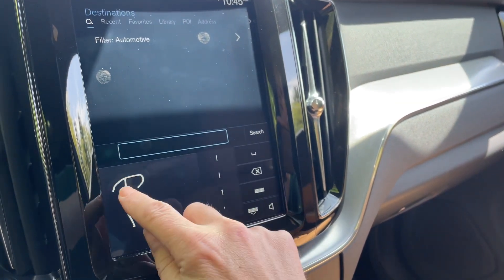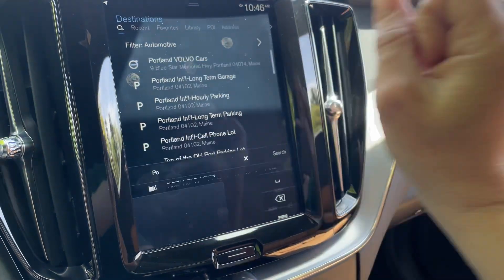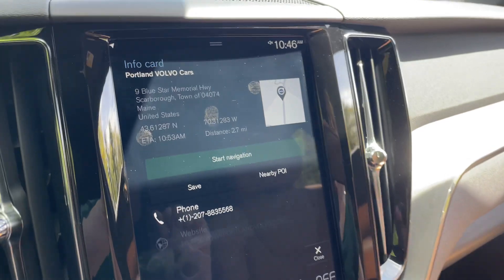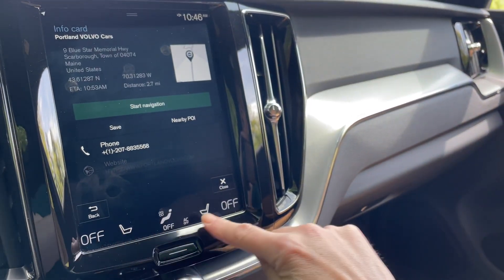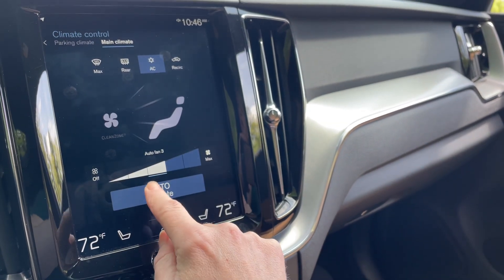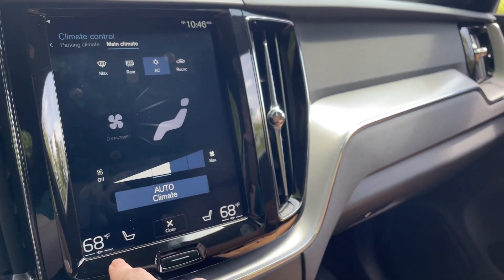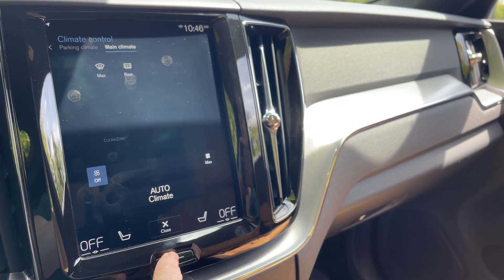It has navigation — set your destination and find us on 9 US Route 1 in Scarborough, Maine. Your climate control is all down here. Click on this and you can set it to auto — set it and forget it — and it will maintain whatever temperature, or you can choose where you would like the air to go.